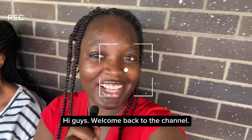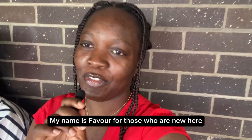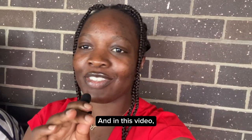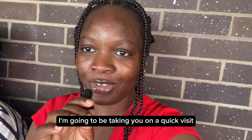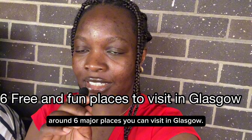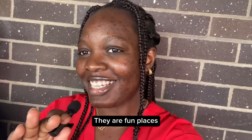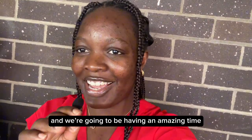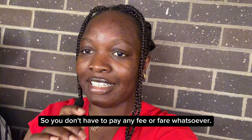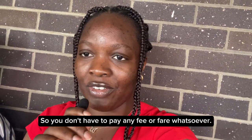Hi guys, welcome back to the channel. My name is Fabio — for those who are new here — and I'm currently a master's student at the University of Glasgow. In this video I'm going to be taking you on a quick visit around six major places you can visit in Glasgow. They are fun places, you're going to have an amazing time, and they are absolutely free — so you don't have to pay any fee or fare whatsoever.